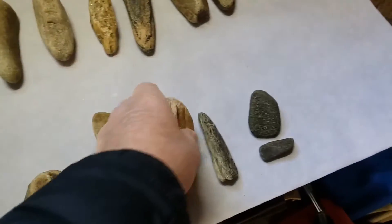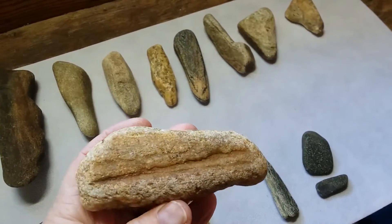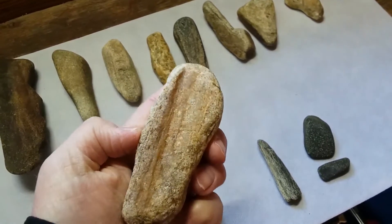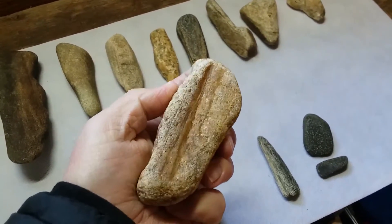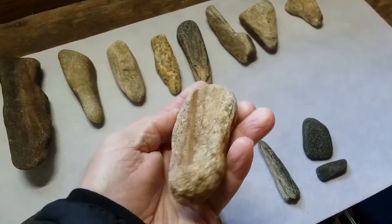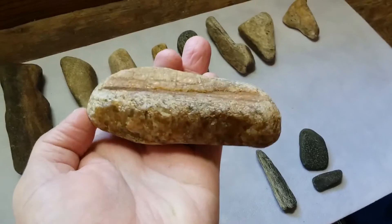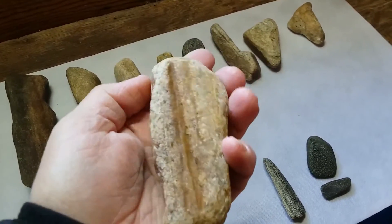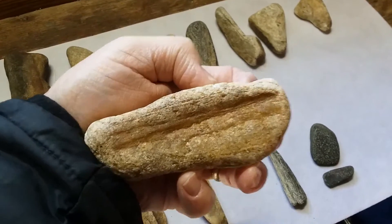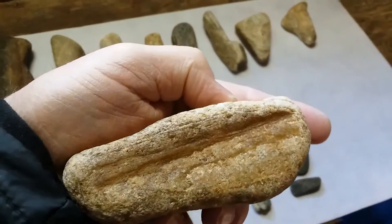This is a blade or arrowhead sharpener — a stone sharpening stone. It's got a really nice groove in there where they ran those blades and arrowheads through to sharpen them up. It's made out of quartz. Pretty nice piece — probably the best example of this that I've got.